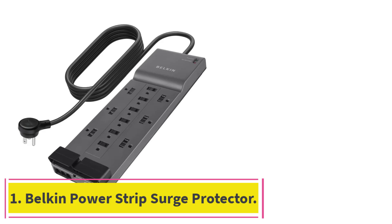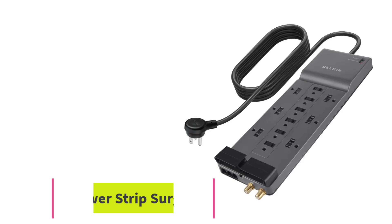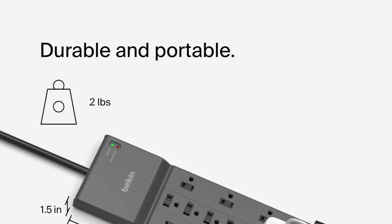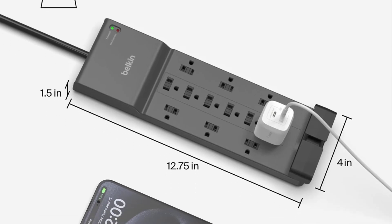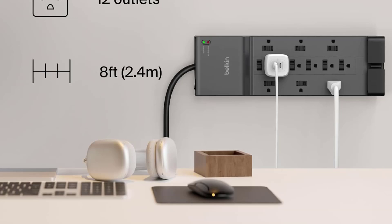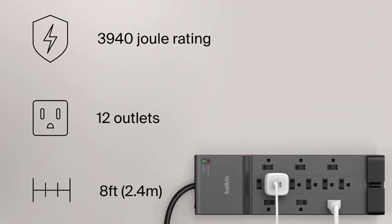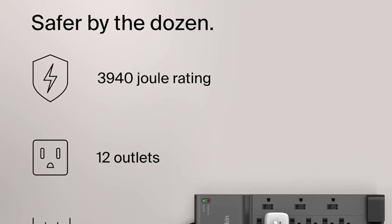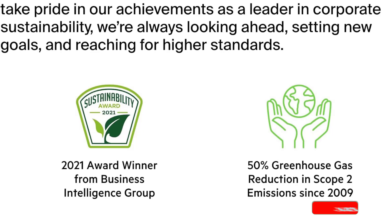Starting at number 1: the Belkin Power Strip Surge Protector. Belkin is one of the leading surge protector brands, offering a range of equipment to suit different needs. This 12-outlet model has a low-profile design and a useful 8-foot cord that should allow plenty of flexibility when positioning. Sliding safety covers keep small fingers from prying into unused outlets. There is also a useful cable tidy to help keep things neat.